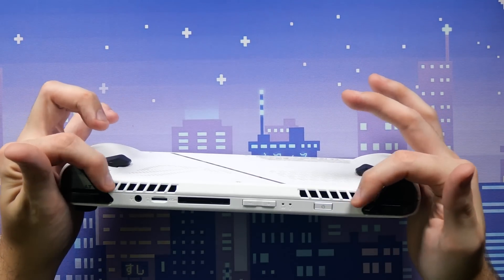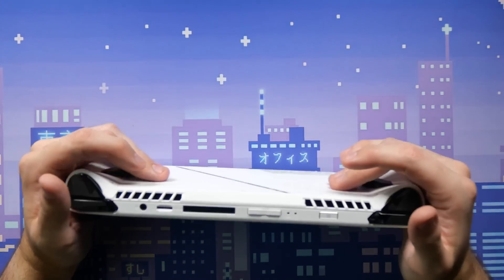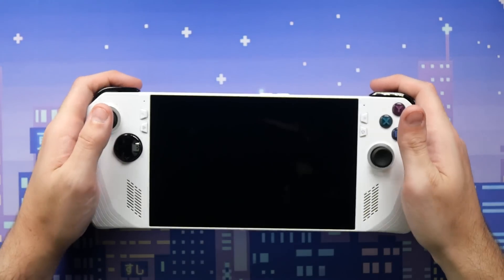There are two more air vents on the top — I'm guessing one is intake and one is exhaust, though it might all be exhaust. It's a very small device, so I doubt it has any intake.